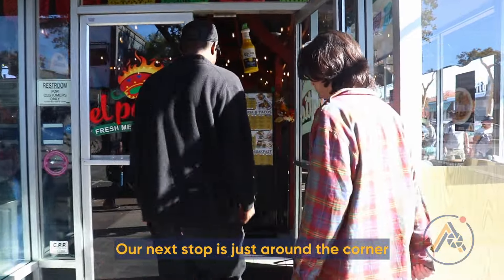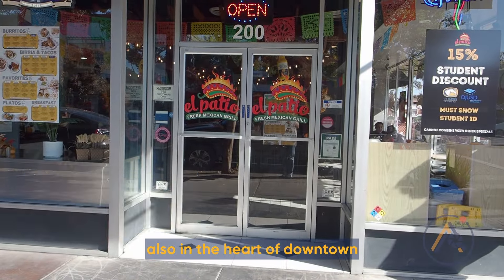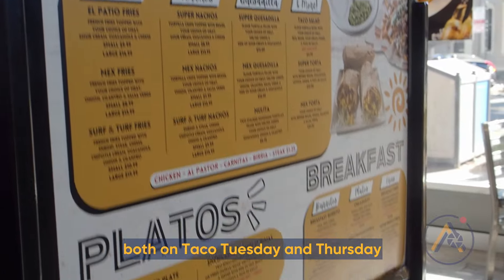Our next stop is just around the corner. We'll be going to El Patio, which is located at 200 East Street, also in the heart of downtown. El Patio has a 15% student discount, in addition to having $2 street tacos both on Taco Tuesday and Thursday.